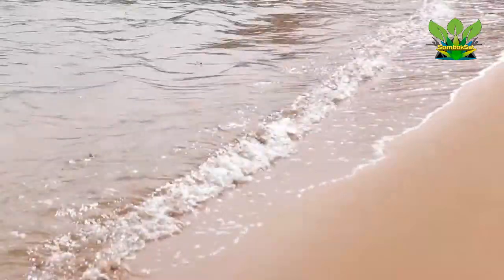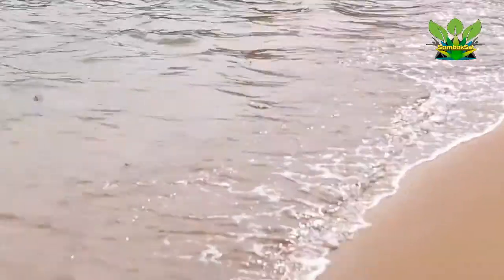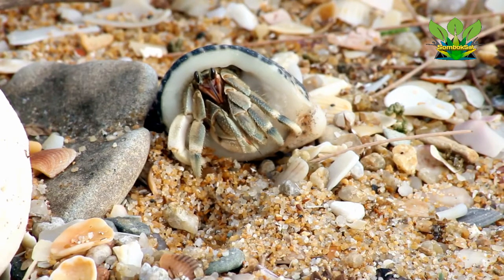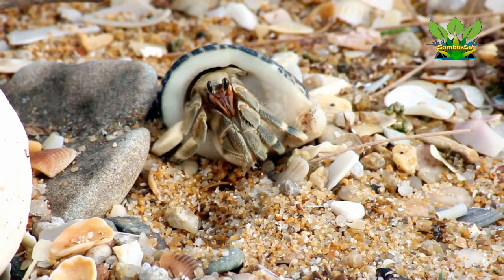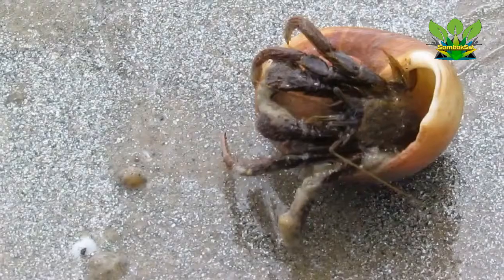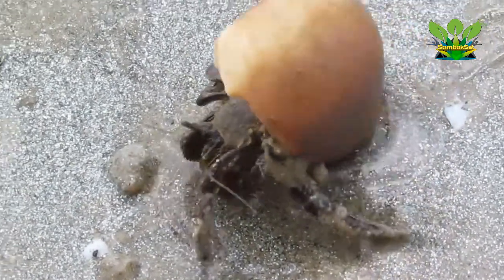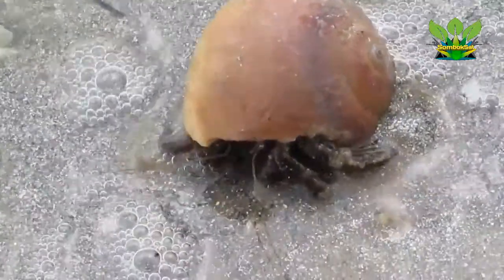Hermit crabs are anomuran decapod crustaceans of the superfamily Paguroidea that have adapted to occupy empty scavenged mollusk shells to protect their fragile exoskeletons. There are over 800 species of hermit crab, most of which possess an asymmetric abdomen concealed by a snug-fitting shell. Hermit crabs' non-calcified abdominal exoskeleton makes their exogenous shelter system obligatory — they must occupy shelter produced by other organisms or risk being defenseless.